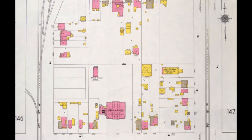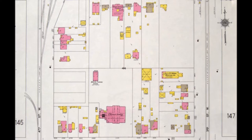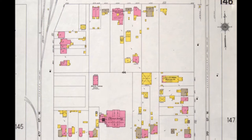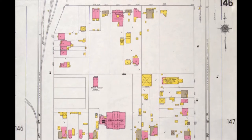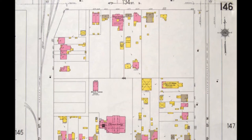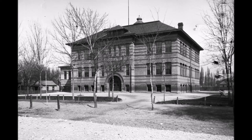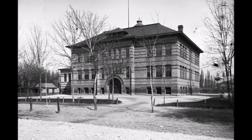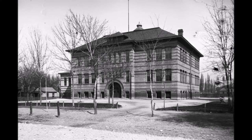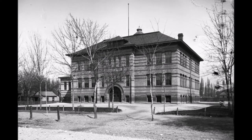This particular map from the Sanborn Fire Insurance maps will show you the location of where it sat on the plot of land in relationship to the main line of the Rio Grande railroad tracks to the west of it. The original building consisted of 12 classrooms. You'll notice in this picture the flagpole is up on top of the building. But you'll also notice if you look in the background to the left what was called the manual training building.